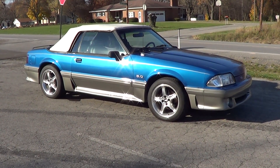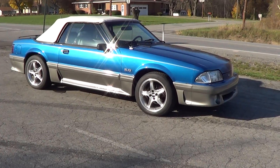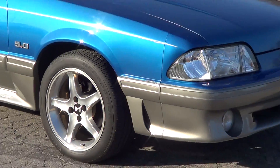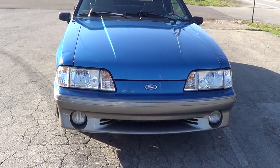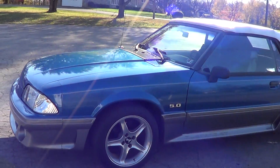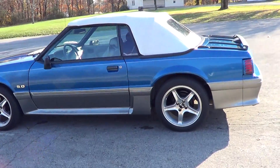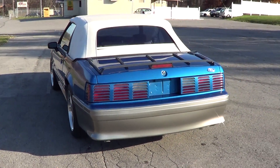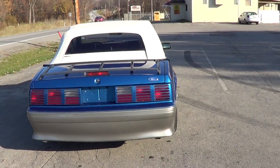Here we have a 1991 Mustang GT convertible with the Cobra wheels on it, new brakes, new tires, new rotors up front. It's a really nice car. There's only 78,000 original miles on this car. The car is originally from Florida so there's no rust on it.